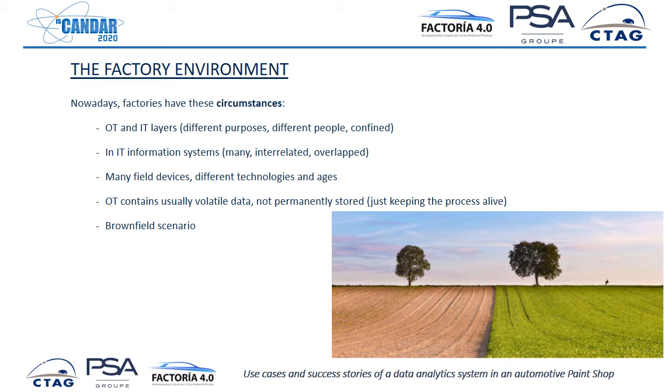You might think that you arrive at the factory, ask for a dataset, and they just give you the data — of course, it is not like that. It is very much more complex. This is described by the term brownfield scenario: you are interacting with a factory which is working, which cannot stop, and the main purpose is manufacturing cars, not implementing a data analytics system. The greenfield scenario would be the opposite — creating a factory from scratch — but the brownfield scenario is the most common.